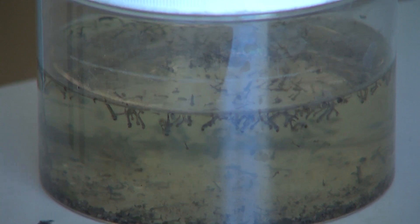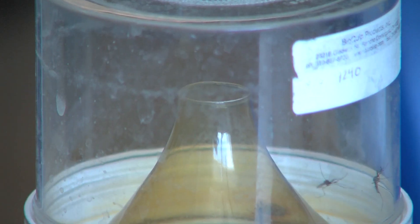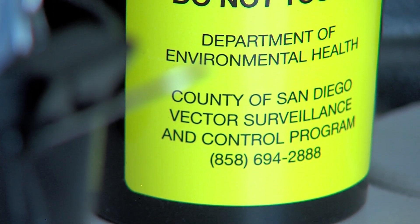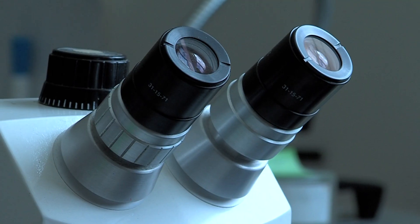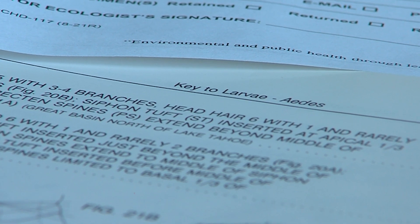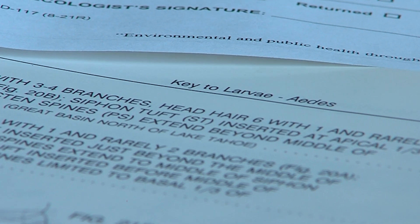They're what we sometimes call backyard breeders because they want to lay their eggs as close to humans as possible, as we are one of their favorite food sources. The Aedes aegypti, originally from West Africa, are very good at carrying yellow fever and Zika virus. They don't carry those diseases in San Diego because they aren't endemic here.